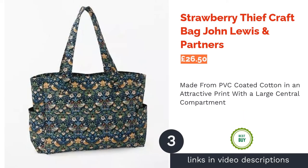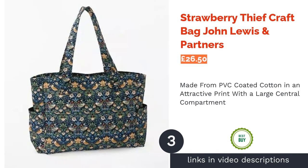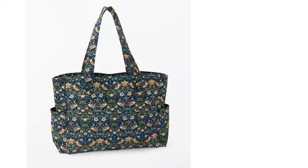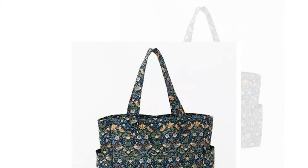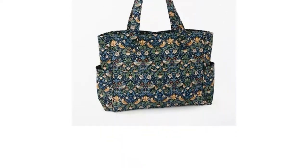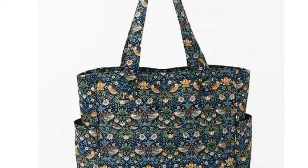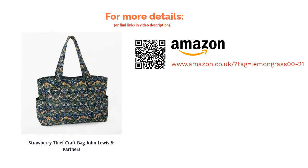The next product is the Strawberry Thief Craft Bag by John Lewis & Partners. Made from PVC-coated cotton fabric, this craft bag has a whimsical print with a large central compartment and a zipper closure. It features two interior pockets as well as four exterior pouches, and has long handles that allow you to carry it on your shoulder. While we love this print, we realize it may be a bit old-fashioned for some, and has the aesthetic of a more traditional craft bag. But if this suits your tastes, this is a great value bag that holds much more than you would expect it to.